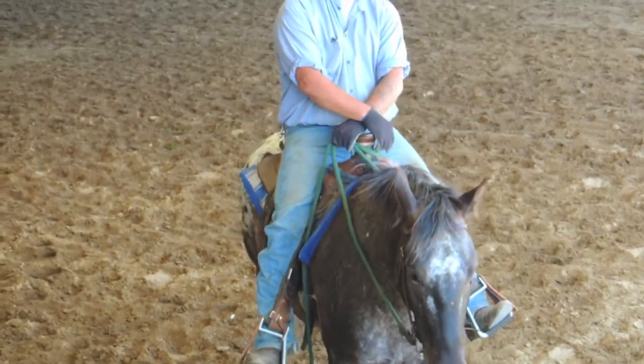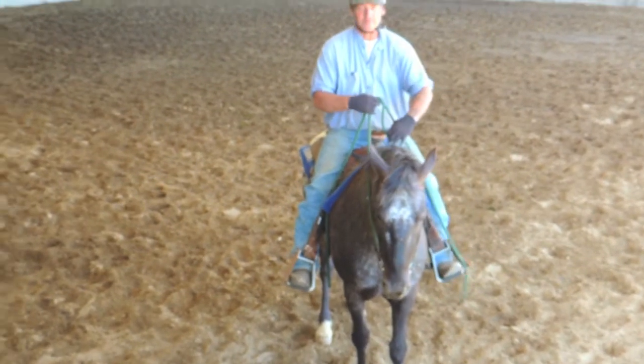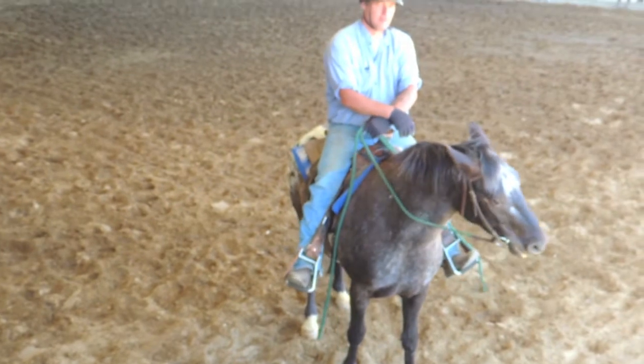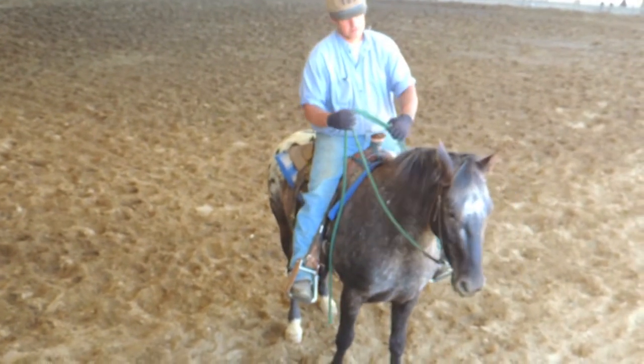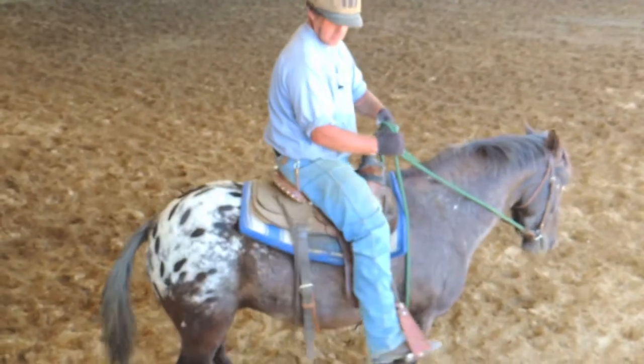So this is Oreo. As you can see from his rear end, this looks like an Oreo — this Appaloosa coloring. Oreo is a five-year-old gelding, 14.2 hands. There's the Oreos.